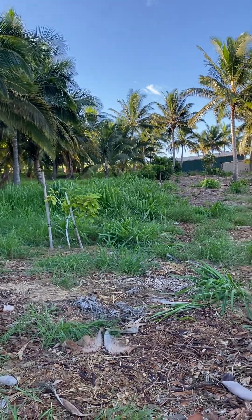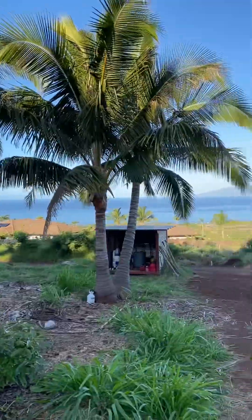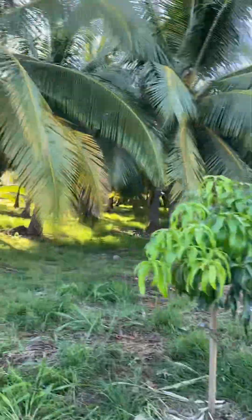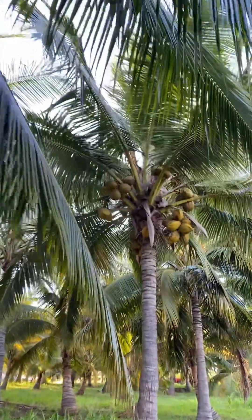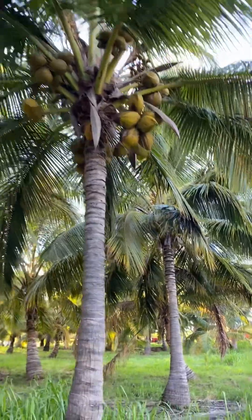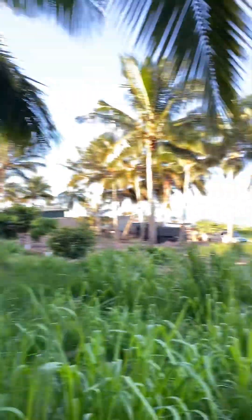Maybe the next video I'll go through and talk about these varieties — but that's just kind of a quick snippet. Coconuts, man — check it out. Coconuts everywhere. It's just getting beautiful.